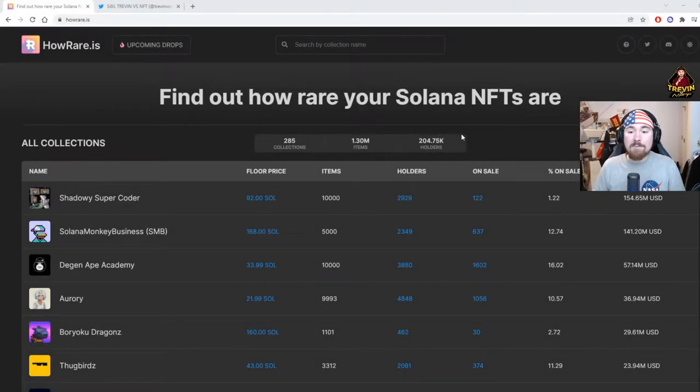Good morning and good night, my name is Trevin versus NFT and on this YouTube channel I go over a lot of NFTs and what I'm looking for, being more active in 2022. To start off the year right, I want to show how I find projects and the two websites I use for almost all my projects.